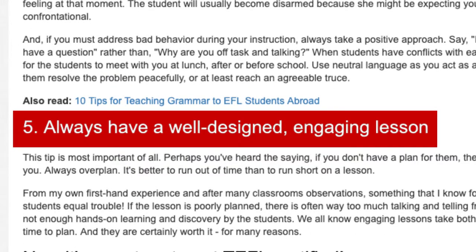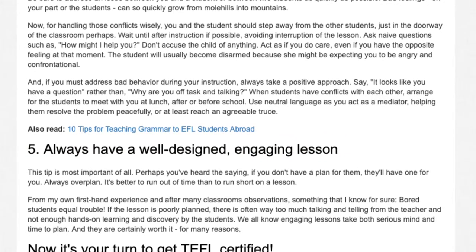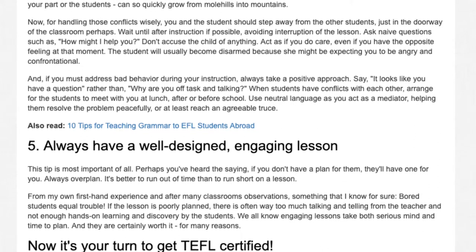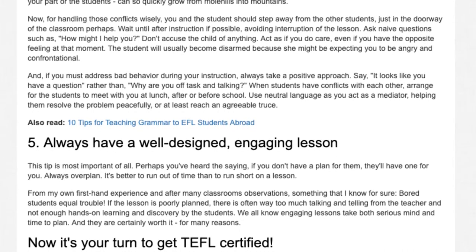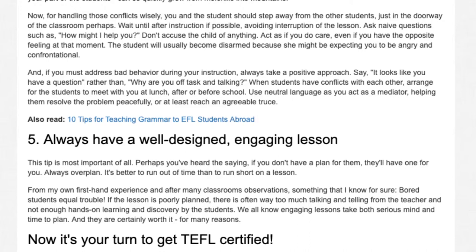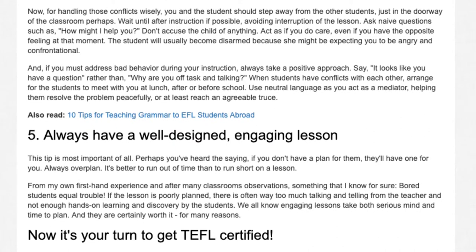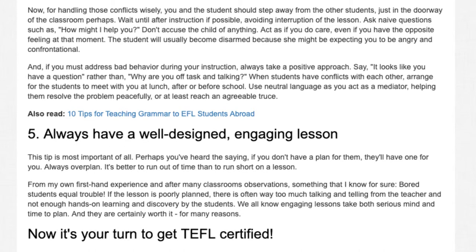Tip 5: Always have a well-designed, engaging lesson. This tip is most important of all. Perhaps you've heard the saying, 'If you don't have a plan for them, they'll have one for you.' Always over-plan — it's better to run out of time than to run short on a lesson. From my own first-hand experience and after many classroom observations, something I know for sure: bored students equal trouble. If the lesson is poorly planned, there is often way too much talking and telling from the teacher and not enough hands-on learning and discovery by the students. Engaging lessons take both serious mind and time to plan, and they are certainly worth it for many reasons.